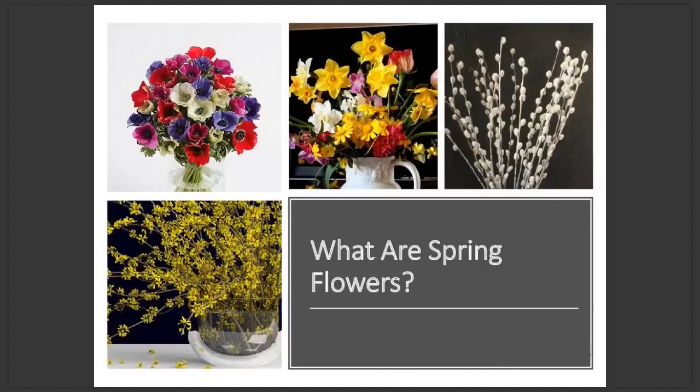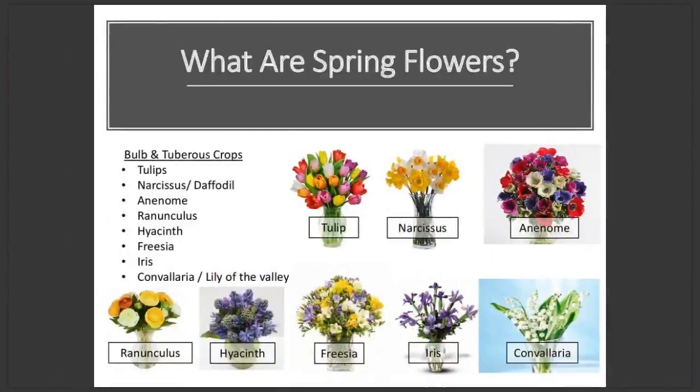But what are they exactly? Fundamentally speaking, they're the first flowers to bloom after winter. Typically we think of bulbs and tuberous crops such as tulips, narcissus, anemone, ranunculus, hyacinth, freesia, and iris — although in some locations, freesia and iris are grown year round, not just in spring. And then lastly, convalaria, also known as lily of the valley, which is popular with spring brides largely due to its delicate structure and lovely fragrance. Other spring cut flowers you might come across are fritillaria, alliums, and muscari, also known as grape hyacinths.